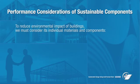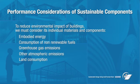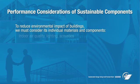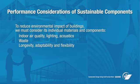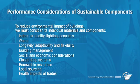To reduce the environmental impact of buildings, we need to consider the characteristics of individual materials and components used, including embodied energy, consumption of non-renewable fuels, greenhouse gas emissions, other atmospheric emissions, land consumption, impact of the site on the ecology, materials consumption, indoor air quality, lighting, acoustics, waste, longevity, adaptability, flexibility, building management, social and economic considerations, closed-loop systems, renewable resources, local sourcing, and health impacts of trades.